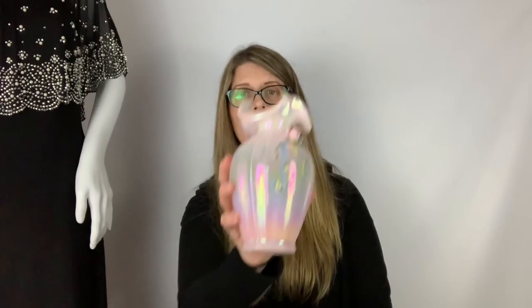Then I got to the estate sale. This company is generally known for being very reasonable, but this time they were a little pricier. The best strategy is usually to bundle items and ask for a price at the end. Most of the stuff was already priced pretty high, but I managed to grab some unmarked things and bundled it all together.